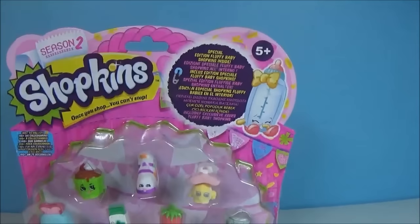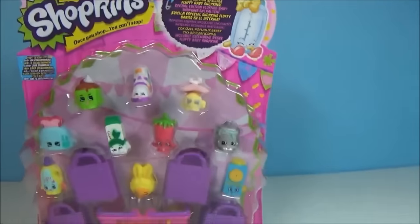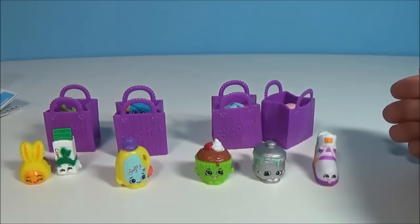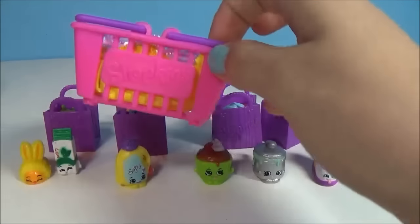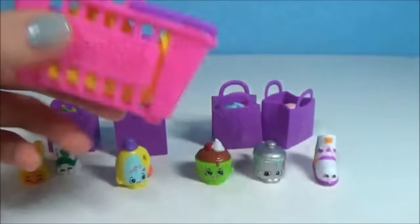Today we have a 12-pack of Shopkins, which you can see, and two mystery Shopkins. Let's get it open! Here are all the Shopkins — I've put four in a bag and the rest are all on show, and two of them are in this basket. We'll open them last; I'm really excited for those.